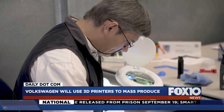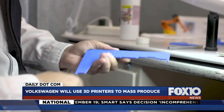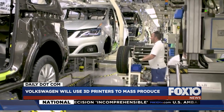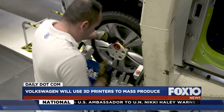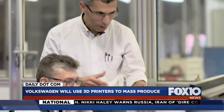To be fair, 3D printing isn't unheard of in auto manufacturing — it has been used for prototypes. So why take it further? Consider this: the typical Volkswagen is built using up to 8,000 parts. With 3D printing, the company says it could produce many of those parts without first having to build manufacturing tools, which would save money.